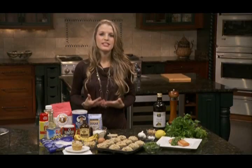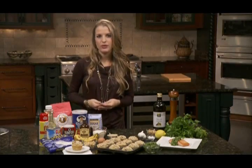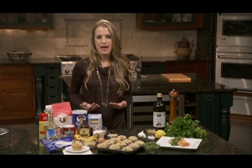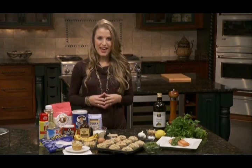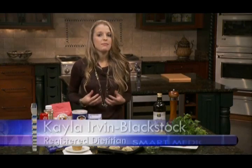February is National Heart Month, so I want to take this opportunity to talk with you a little bit about the good versus the bad fats, and share two great recipes that are going to incorporate some of those heart-healthy fats. They are a natural component of the diet and have many different functions, but they can be very high in calories, so moderation is ideal.